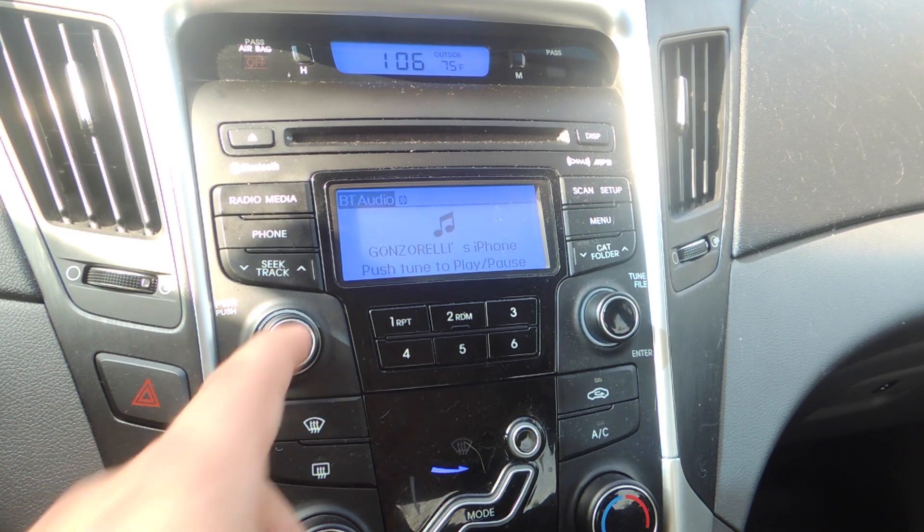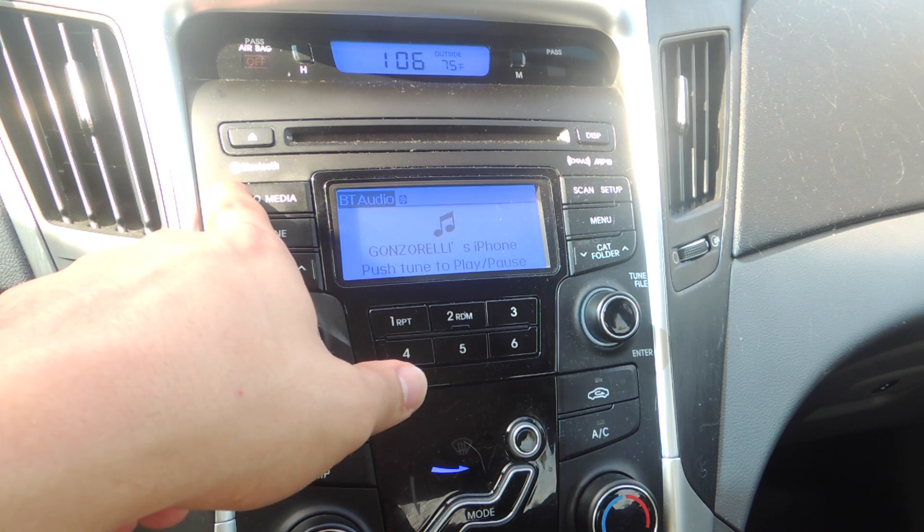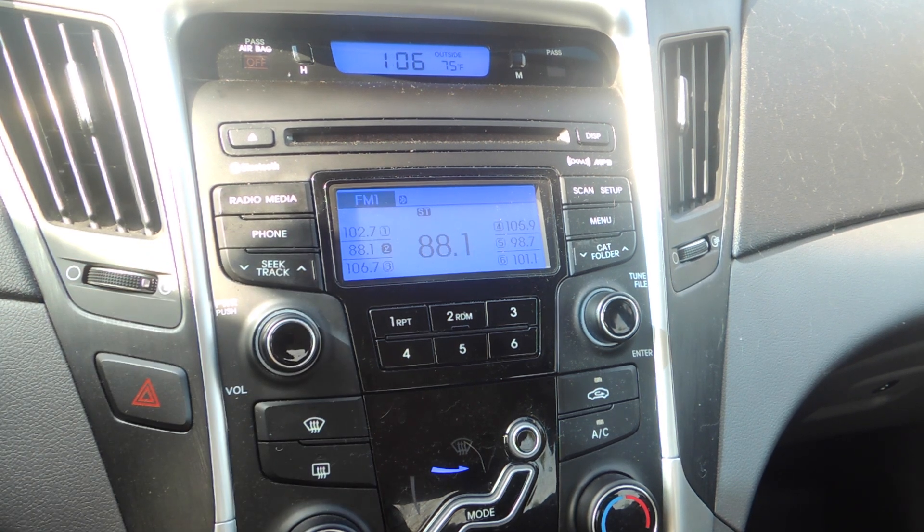Now what we're going to show you is how to get this same capability, but when you're not using your device as the source — rather, the radio.